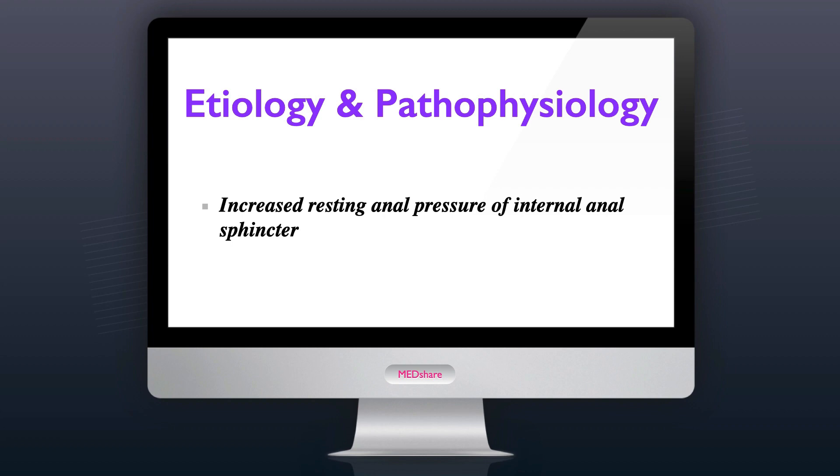Manometric studies have demonstrated increased resting internal anal sphincter tone in patients with an anal fissure. Increased internal anal sphincter pressure results in diminished perfusion of the overlying anoderm. Given that the blood supply to the anoderm is most tenuous in the posterior and anterior midline, it logically follows that the majority of fissures occur in these locations.